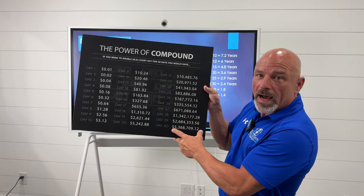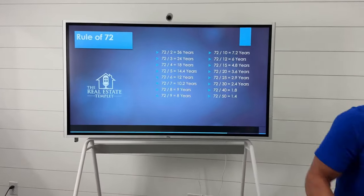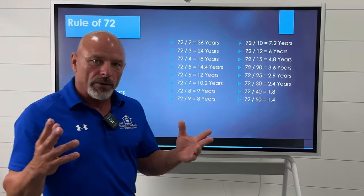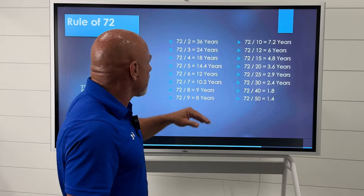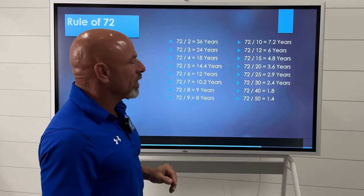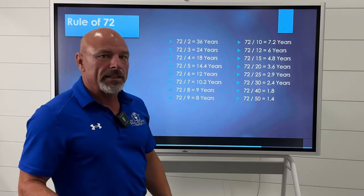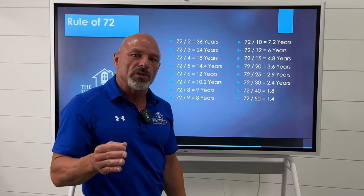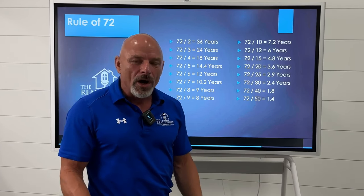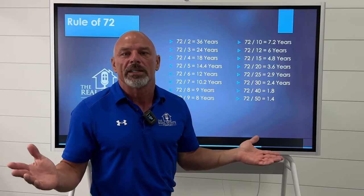So how do you figure out how to double that money? I'm going to talk about the Rule of 72. The Rule of 72 tells you that you take your interest rate — whatever you're getting paid. Let's say you're getting 2% return on your investment. You take 72, divide it by two, and it's going to tell you that every 36 years you will double that money. So are you going to get rich if you have to do it every 36 years? No, you are not. We cannot work with 2% interest — it does not work.